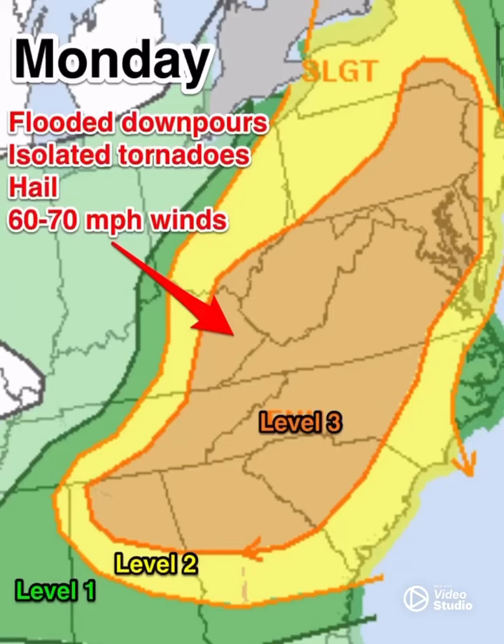Good Monday everybody. Today is a severe weather day for the eastern coast of the United States. As you can tell here, there's a level one, level two, and a level three on a scale of one to five issued by the Storm Prediction Center.